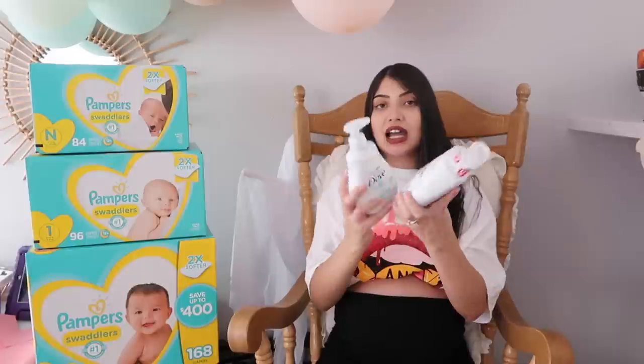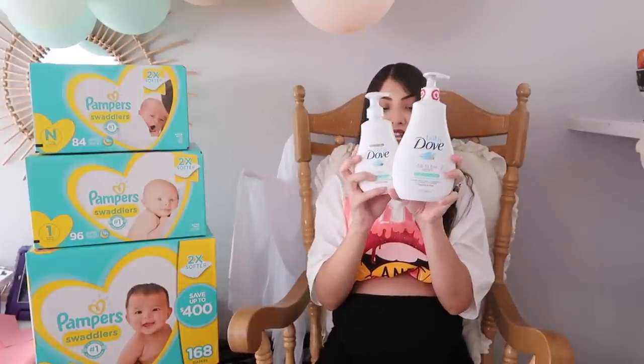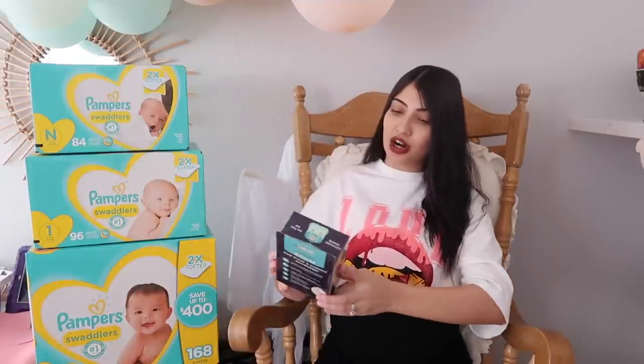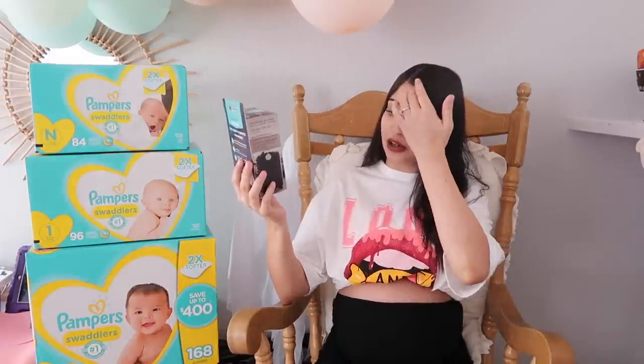We also got some gift cards from the shower, so I made some purchases with those. The first purchase was baby wash and lotion — I'm going with Baby Dove, which I used for Aurora and Layla and love. Another purchase was a portable sound machine by the brand Yoga Sleep. I've never used it before but it has really good reviews, so I figured why not try it.